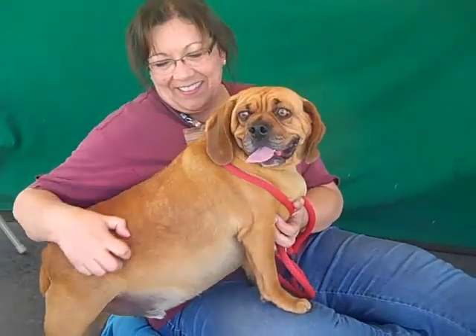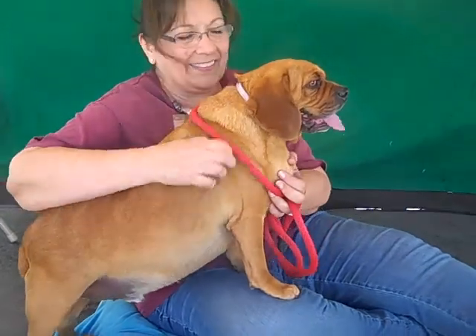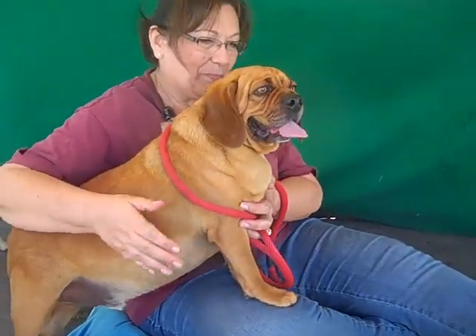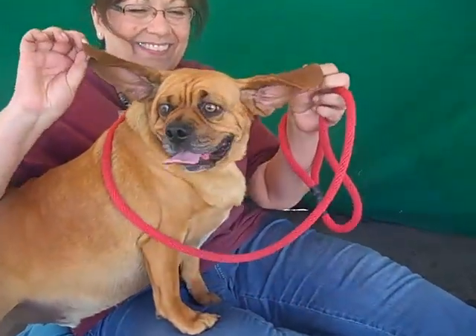This is Brownie. Brownie's ID number at the Baldwin Park Shelter is A4812626, and Brownie is an altered male red puggle — maybe a pug and beagle mix or pug and bloodhound. Look at that face.